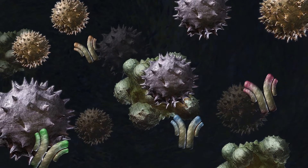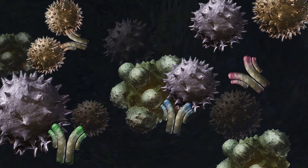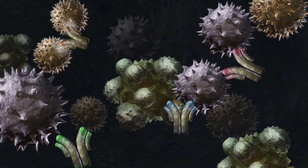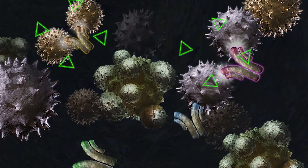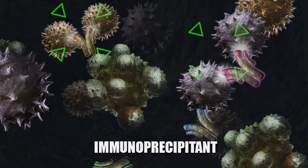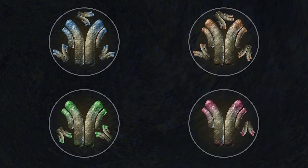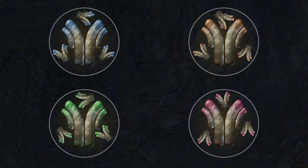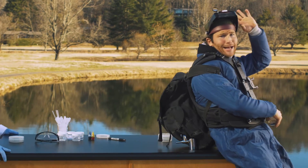During an immunoassay, a sample containing one or more unknown antigens is exposed to several different known antibodies. If one of the known antibodies is specific to an antigen in the sample, they will bind together forming a visibly detectable clump known as an immunoprecipitant. Scientists are able to produce and purify antibodies, often from animals, that then can be used to test for many different things. And remember, you can do this in the comfort of your own classroom.